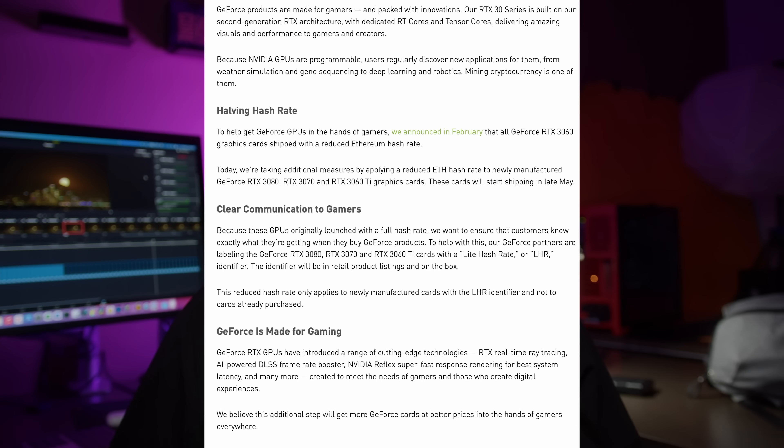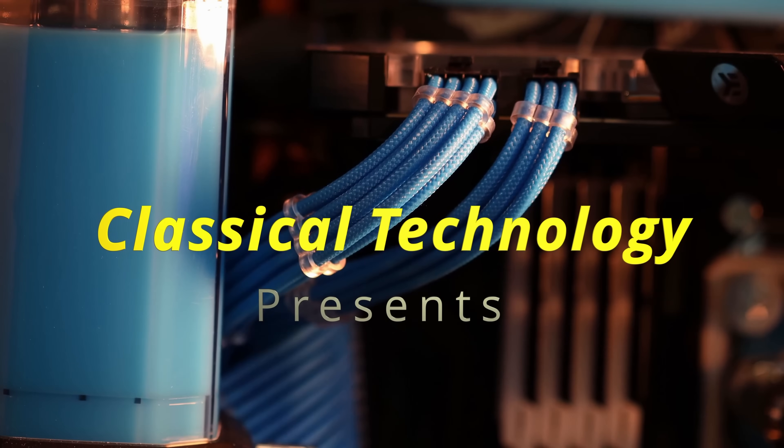With Nvidia RTX 3000 GPUs starting to get closer to MSRP and with more availability, should you consider the light hash rate models — the LHR models that Nvidia introduced? What are they and how should you compare them with the typical GPUs that we've seen recently? Let's get started. Hey guys, Tiago with Classical Technology here.